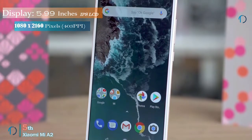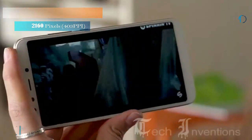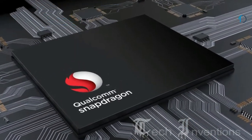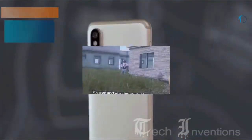The Xiaomi Mi A2 is equipped with a 5.99-inch LCD display with Full HD Plus resolution. It is powered by a Snapdragon 660 that features an artificial intelligence engine, along with 6GB of RAM.